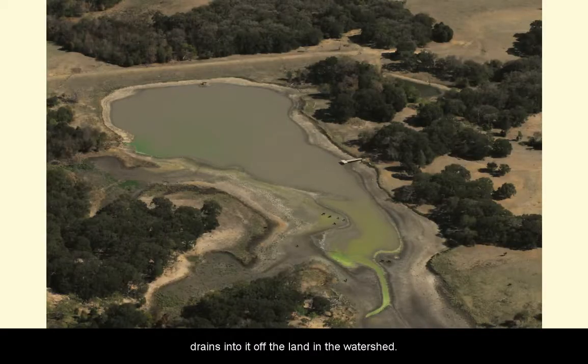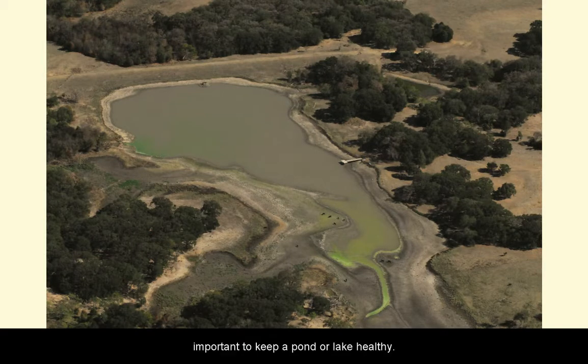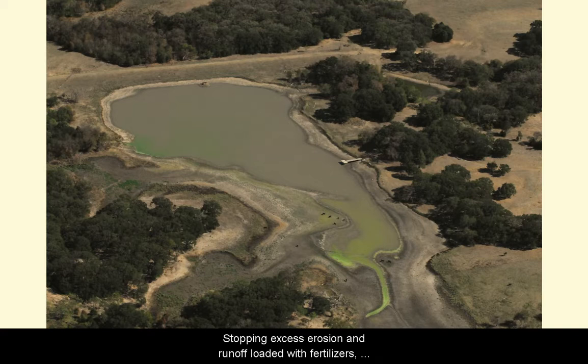Every body of water is only as clean and healthy as the water that drains into it from off the land in the watershed. Because of this, good watershed management is important to keep a pond or lake healthy. Stopping excess erosion and runoff loaded with fertilizers, pesticides, or other pollutants is the most effective way to maintain a healthy pond or lake.